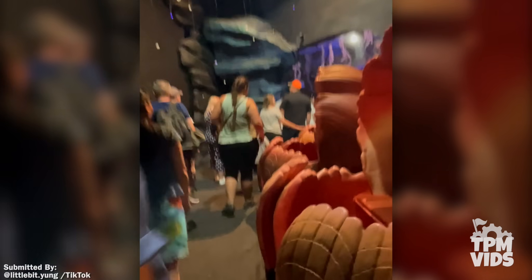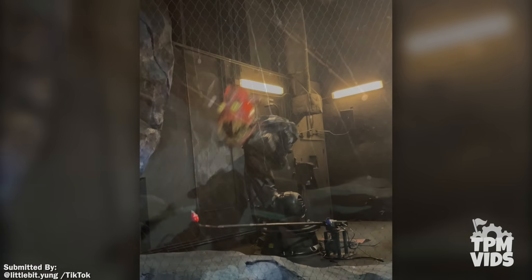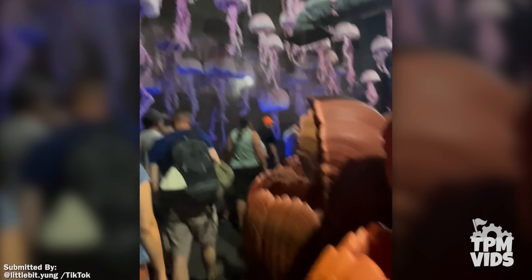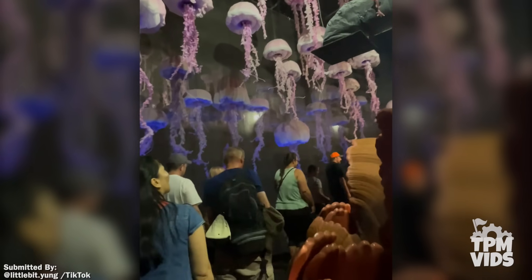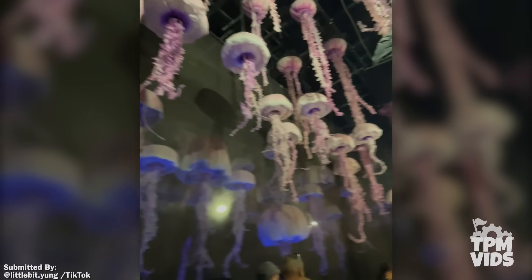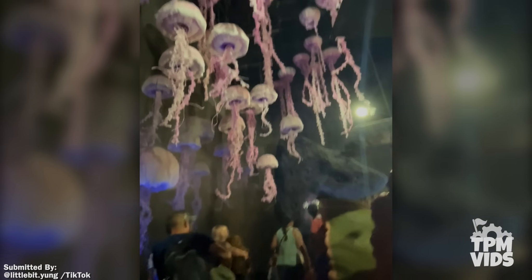That robotic arm is loud. And notice the safety net placed in front of the scene? I guess that's to protect guests from the robotic arm, just in case. I also love this look at the jellyfish scene. You really get to see all the magic and details that eventually turn into this.